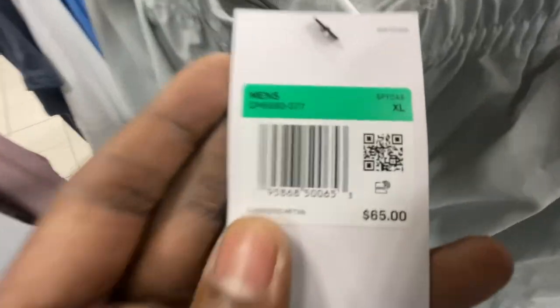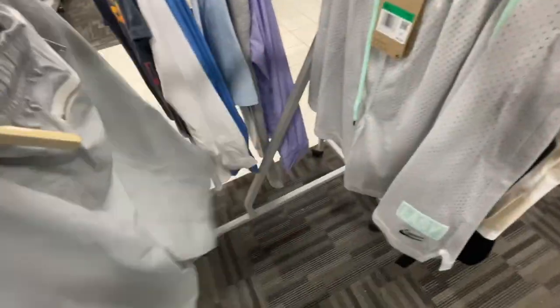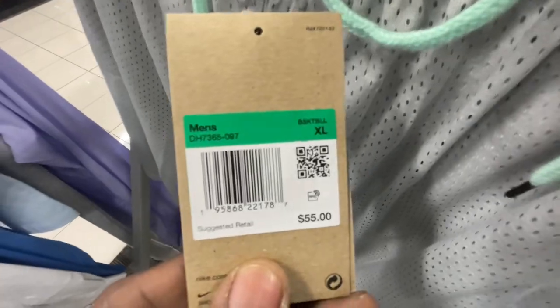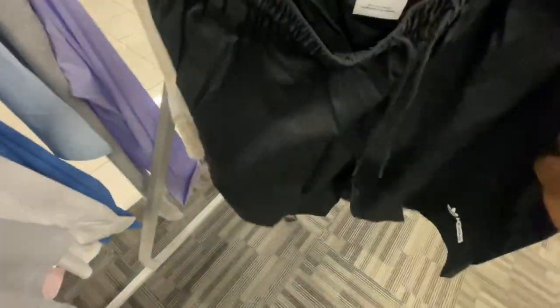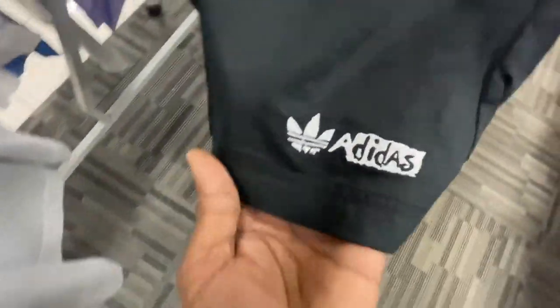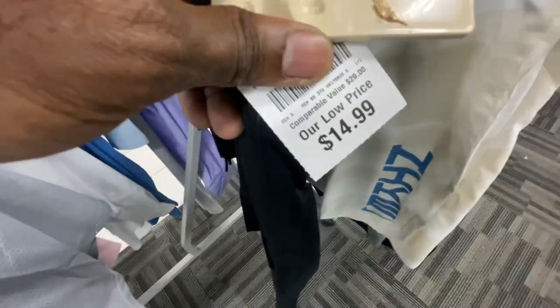These extra large Nike shorts retail for $65 — you can see the design on the side, pretty clean, just a big size. Then we found these before at this Burlington location too — $55 retail, got them here for $20, still have the Nike tag. Also found some Adidas shorts with the Adidas patch on the bottom, all-over black, extra large, retailing for $50 but Burlington has them for $15.